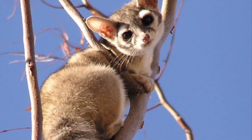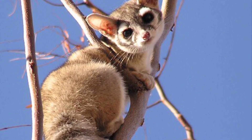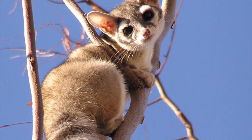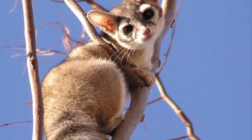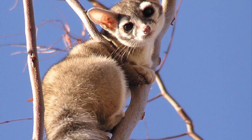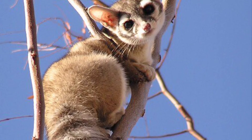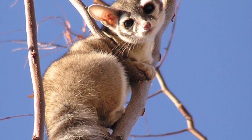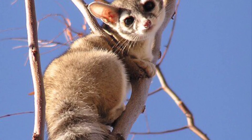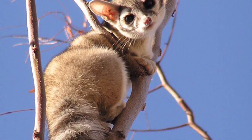The ring-tailed cat, scientific name Bassariscus astutus, classification Carnivora. It is buff to dark brown in color with pale underparts and a pointed muzzle with long whiskers resembling that of a fox. It is characterized by a long black-and-white ringed tail. Its claws are short, straight, and semi-retractable. It's smaller than a house cat, primarily nocturnal, and has large eyes and upright ears. It's a very good climber and very timid towards humans.